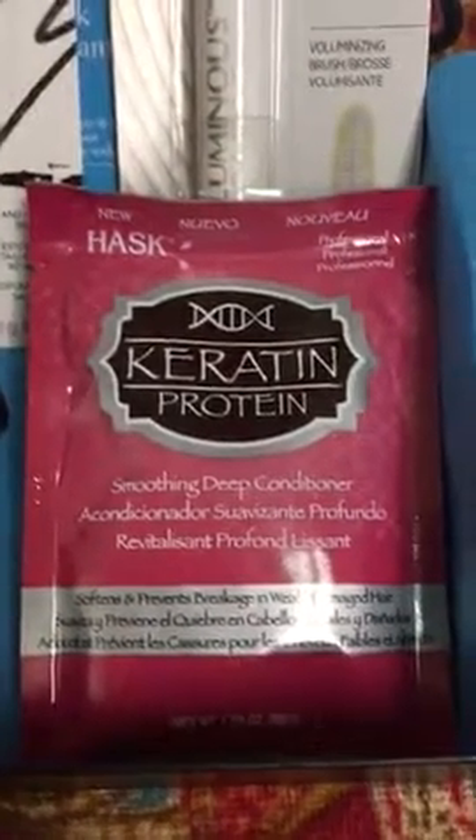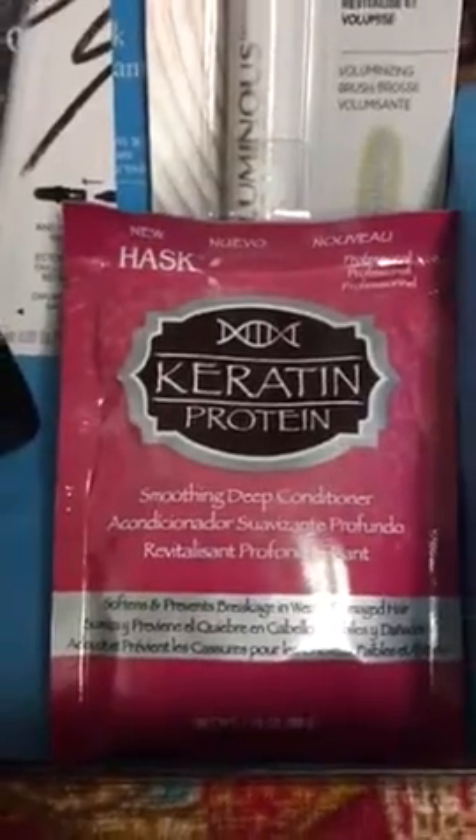Keratin protein hair mask, which I believe we've gotten from them once before — a hair mask, that is.